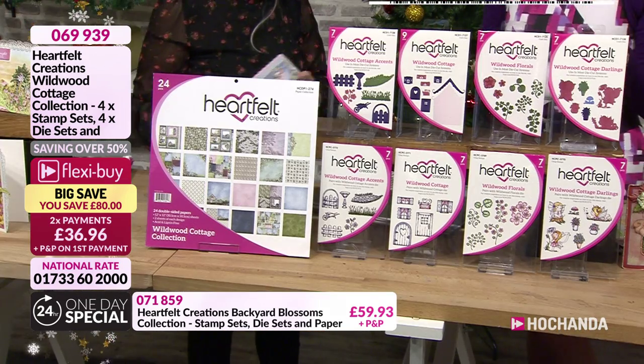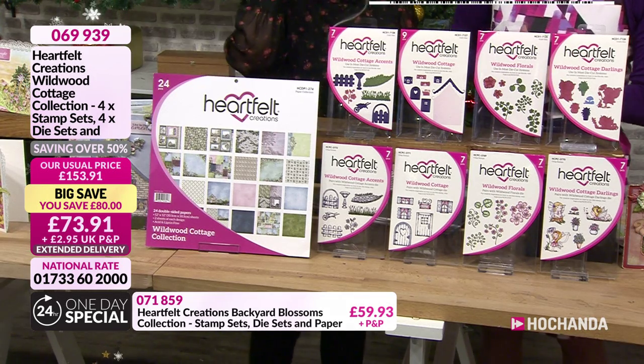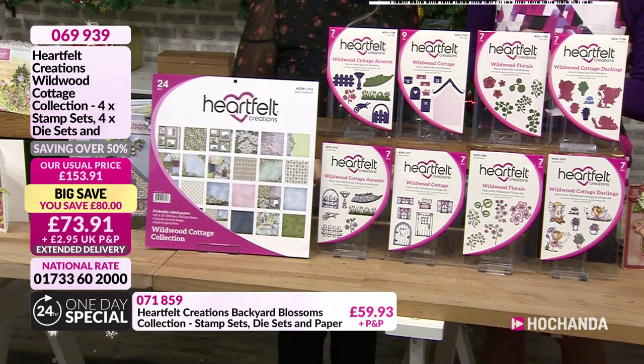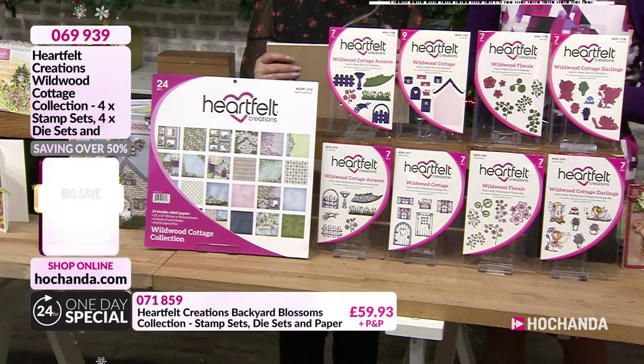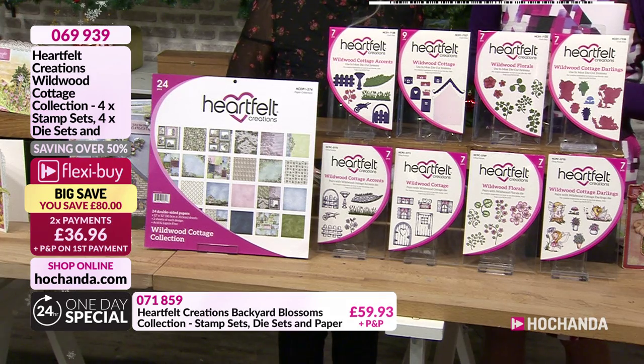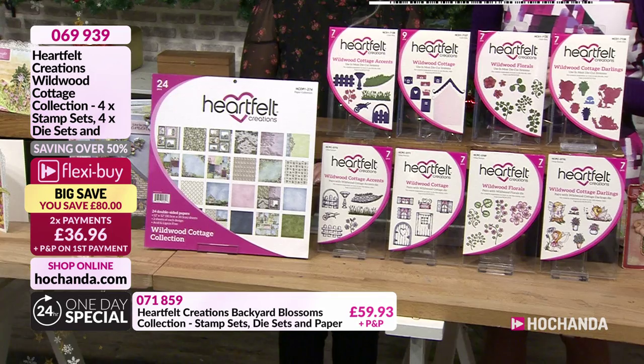We're approaching 20% of your Wildwood gone. There's an £80 saving. £73.91 is the price. You can also spread the cost — two payments of £36.96. Item number 069939. Please have a look on the website. We have more bundles.